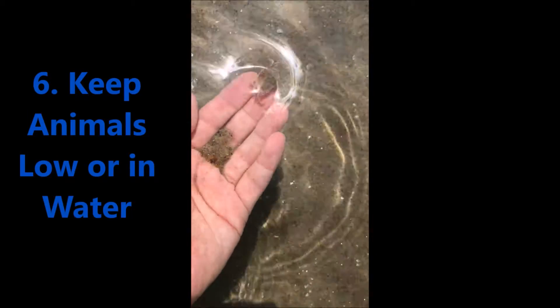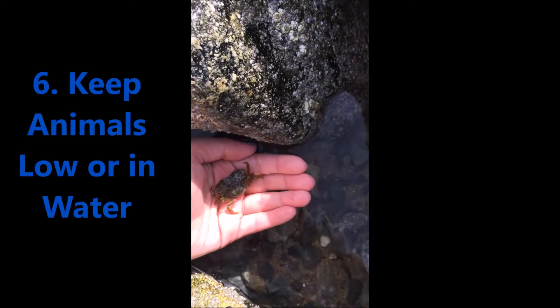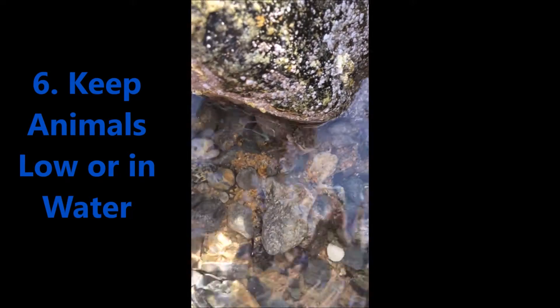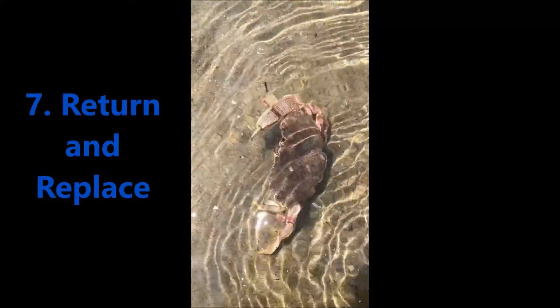Prying them off the rocks would damage them as well as leave them vulnerable to the incoming surf. Please keep creatures low or in the water. Scuttling crabs might tickle and they may pinch and will try to walk off your hand. If you must pick them up, keep your hands low to the ground so they don't have to fall far in an accident. Return any picked up inhabitant as soon as possible to its home.